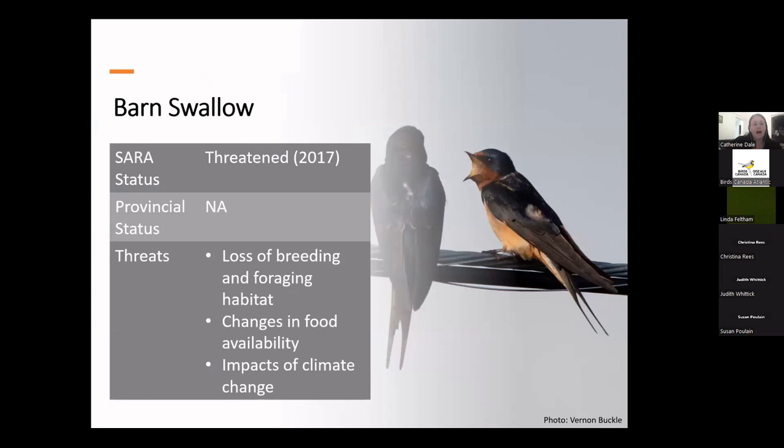Like the bank swallow, the barn swallow is listed as threatened under SARA, added in 2017. They are also aerial insectivores — a group generally in trouble. Barn swallows declined over 46% between 1966 and 2014, but we're not really sure why. They may still be hunted for food in parts of their wintering range. Although they originally benefited from the growing human population because they nest on human-made structures, in recent years nests are often destroyed during routine maintenance of bridges and buildings, and nests are removed because droppings beneath them are considered unsanitary.